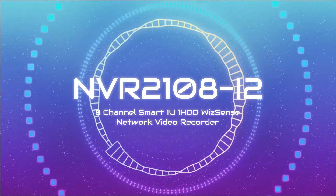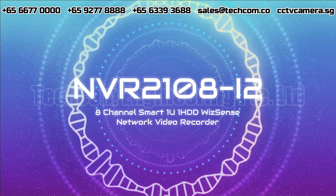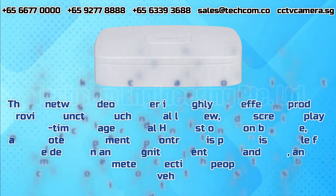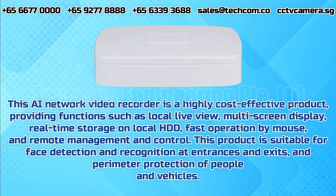NVR-2108i2 8-Channel Smart 1U 1HDD Wisense Network Video Recorder. This AI network video recorder is a highly cost-effective product, providing functions such as local live view, multi-screen display, real-time storage on local HDD, fast operation by mouse, and remote management and control. This product is suitable for face detection and recognition at entrances and exits, and perimeter protection of people and vehicles.